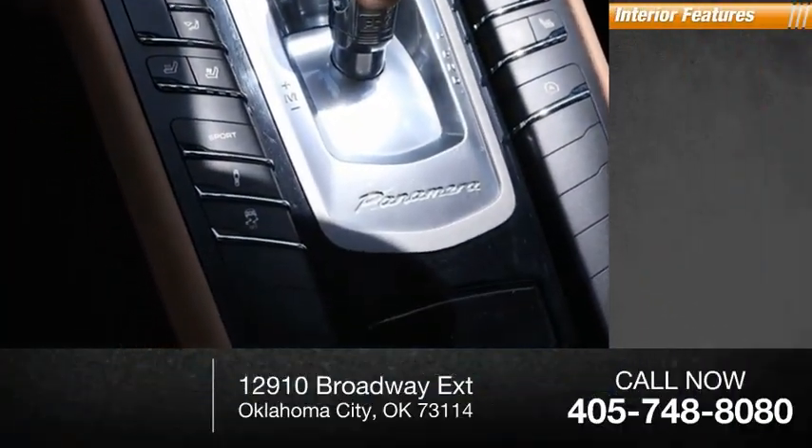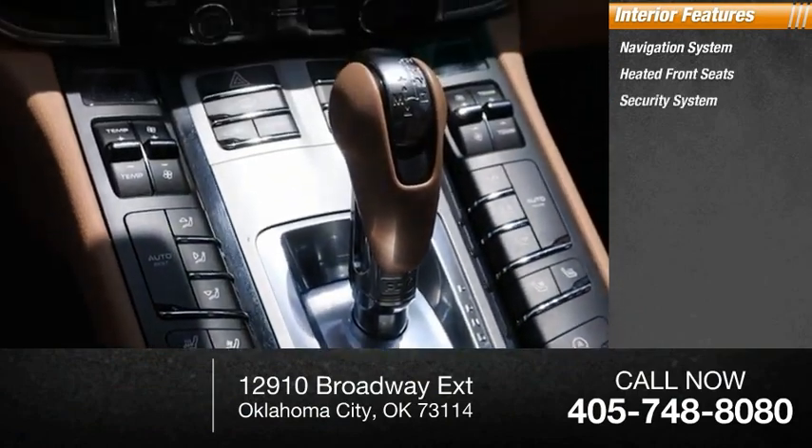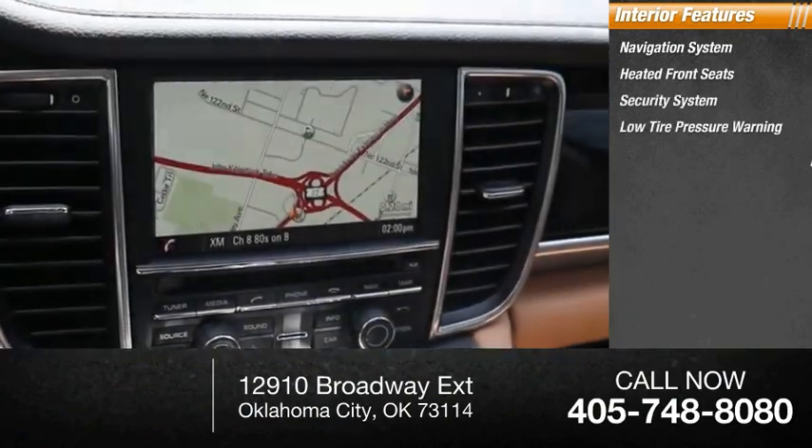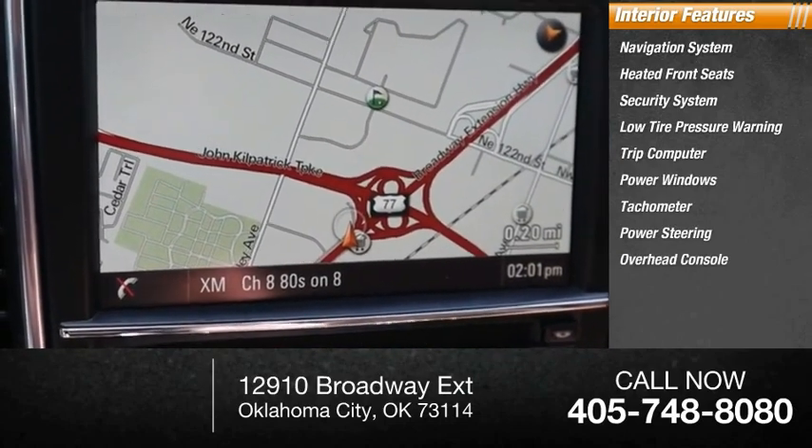Inside you'll find a navigation system, heated front seats, security system, low tire pressure warning, trip computer, power windows, tachometer, power steering, and overhead console.